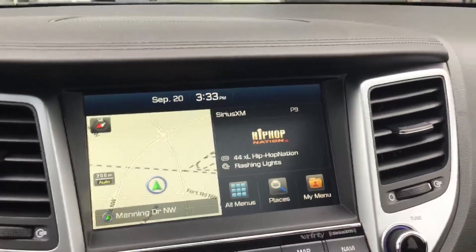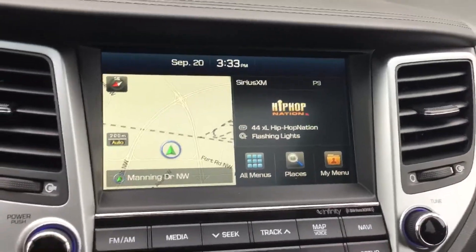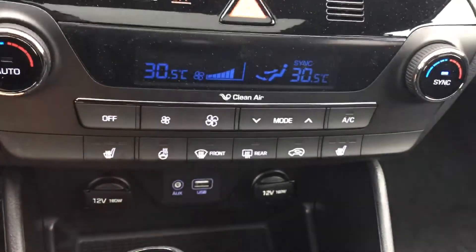You have your FM, Sirius XM, and your AM radio right here. Full touch screen deck with your navigation as well. Dual climate control, heated seats and heated steering wheel.